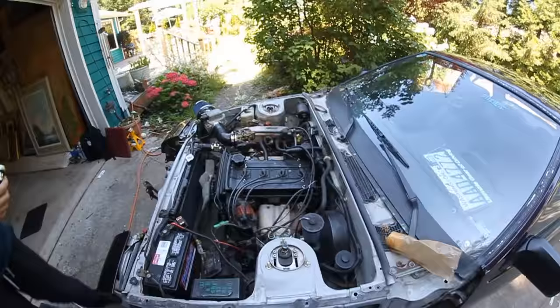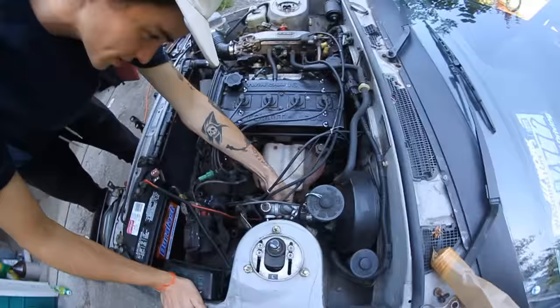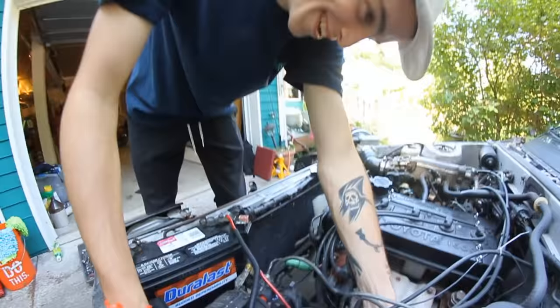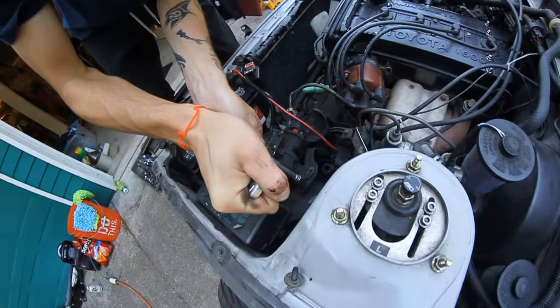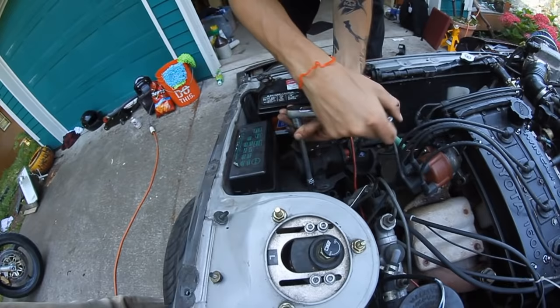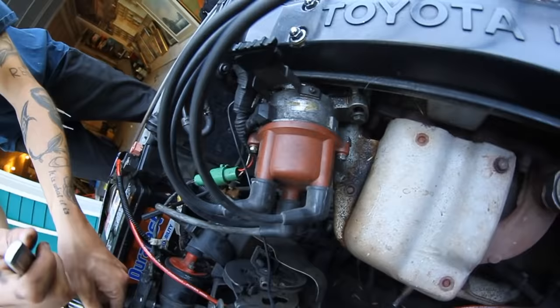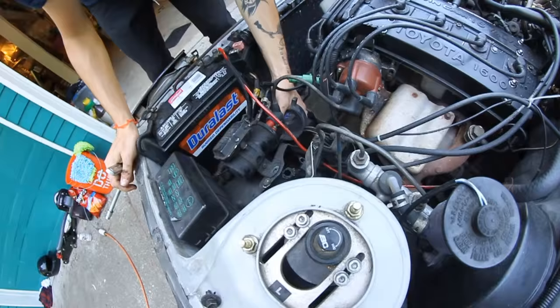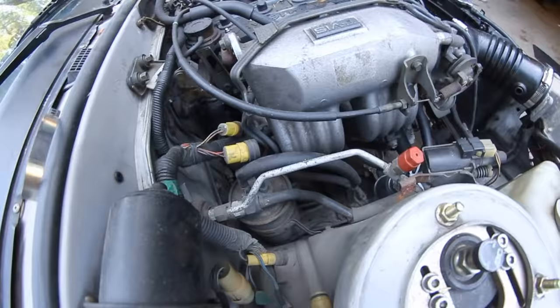We're waiting for the delivery man to bring the tires so we can go get them mounted, but in the meantime we're taking more needless stuff out of the engine bay. This is the cruise control actuator — no use for cruise control when you're drifting. This stuff hasn't been taken off in 30-plus years, it's all just molded to everything, especially with that grease. This car would be perfect for a 'pop your hood bro' episode.